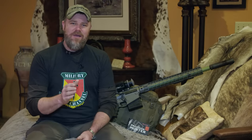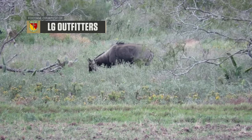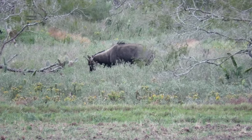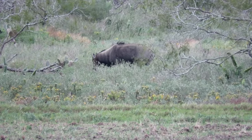Hey guys, welcome back. Today we're in South Texas doing some hunting. I was down here earlier in the year hunting a different animal and was introduced to a species called the nilgai. The nilgai is an Indian antelope that was introduced to the South Texas area around 90 years ago, and the animal has since become a nuisance species, much like wild pigs have throughout much of the southern United States.